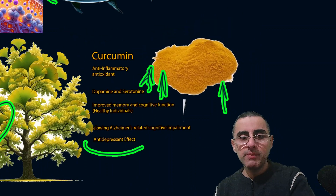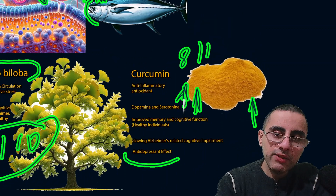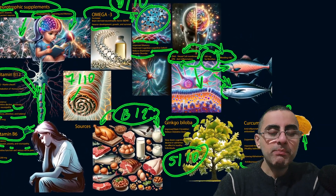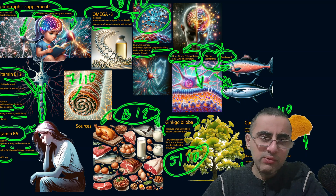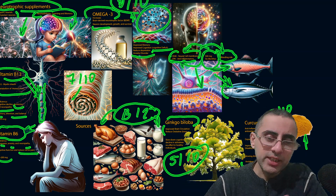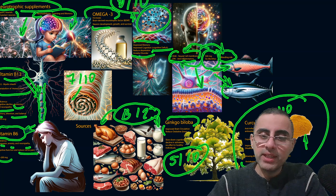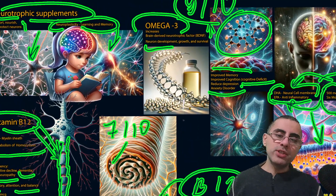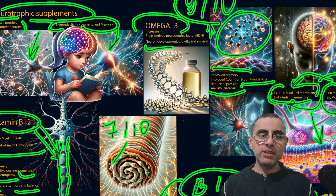To summarize: curcumin is 8 out of 10 for me; omega-3 is the best. Vitamin B group is also good but most beneficial when you have a deficiency. Curcumin also shows important effectiveness. Thank you for your interest and watching. If you like my videos please thumbs up, and if you like my channel please subscribe. Thank you very much, bye for now.